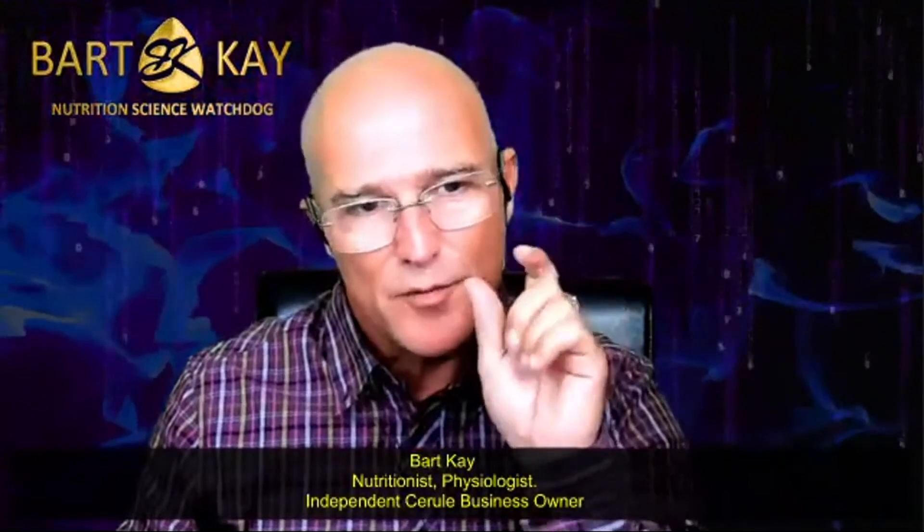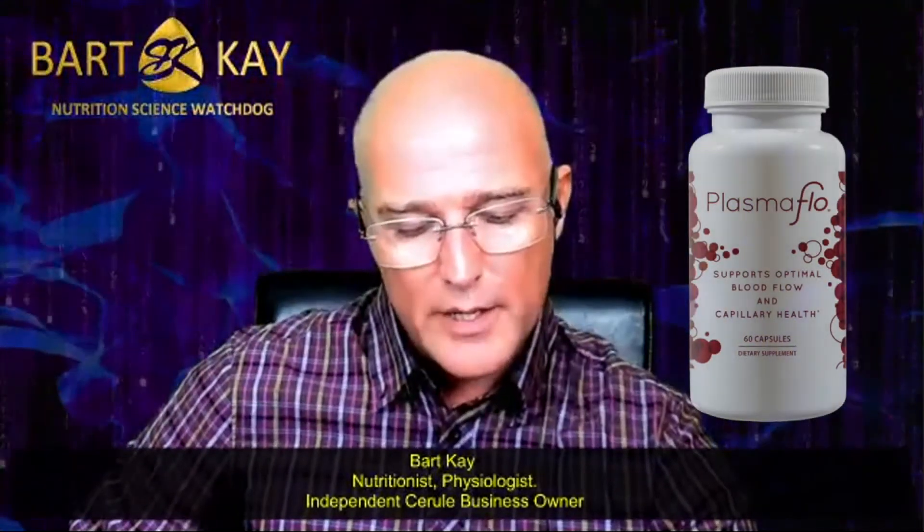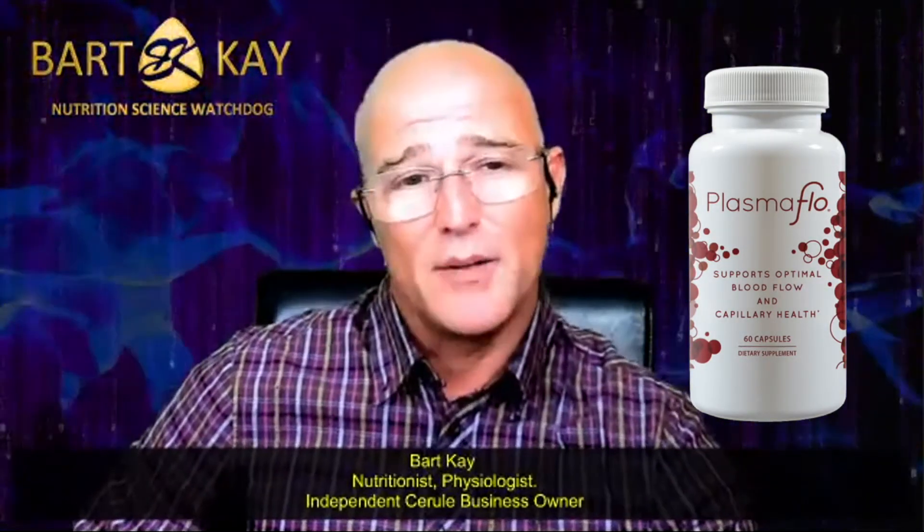Sometimes people have issues in their body that need additional support. One of the most common issues is that when we release adult stem cells, those cells need to access the tissues — they need to lock on. That lock-on point happens in the very thinnest, tiniest blood vessels, your micro-vasculature, which are only a few blood cells across, sometimes single file. Those are tiny, and you need room for the adult stem cells to pass through.